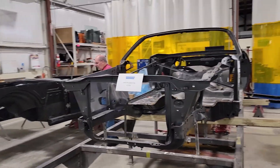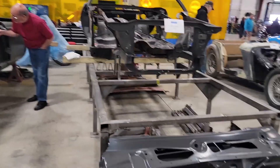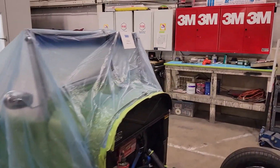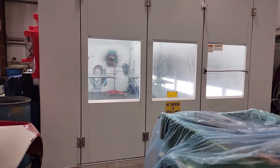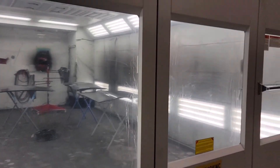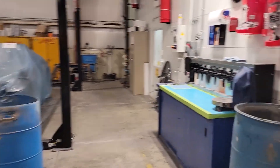Looks like a Dodge - yep, Plymouth, Plymouth Cuda. Looks like an old Triumph over there. Look like an old Ford truck - let's see what it is: 29 Ford Model A pickup. It's the paint booth - I don't know if it's one of many but it's a paint booth. Got some parts in there currently.